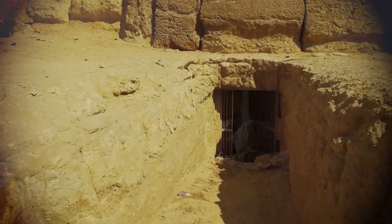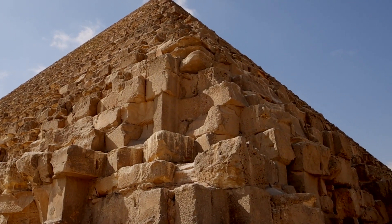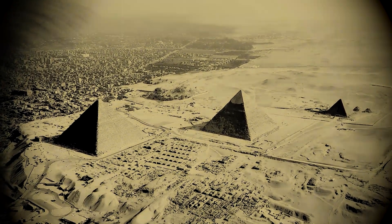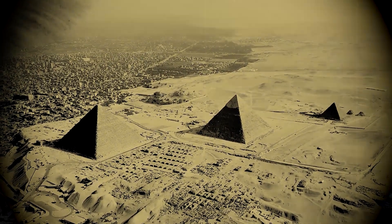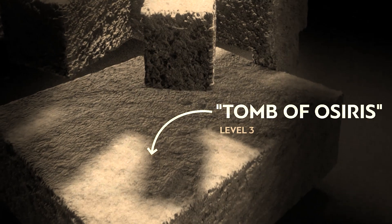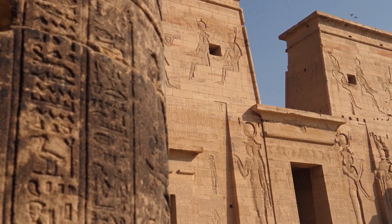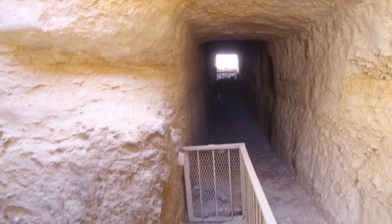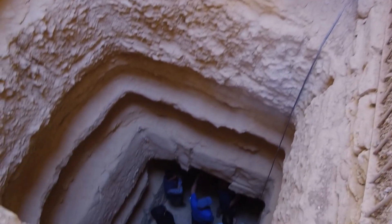If you were captivated by today's video, you're going to love our next adventure. We're diving deeper into the mysteries of ancient Egypt, where Egyptologists discovered an ancient tunnel revealing tombs and something you'd never expect. Beneath Giza's sands, a groundbreaking discovery rewrites ancient Egyptian history. Egyptologists unearthed the water-filled tunnel known as the Osiris shaft, predating the pyramids — and it goes about 100 feet underground, carved out of the limestone bedrock.